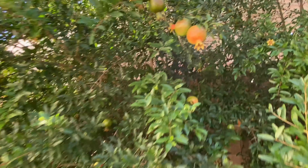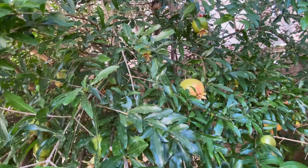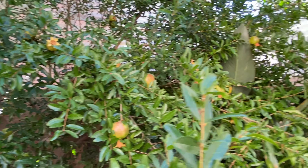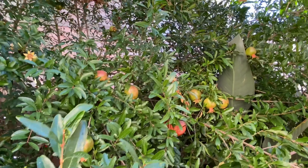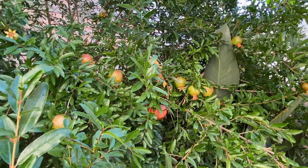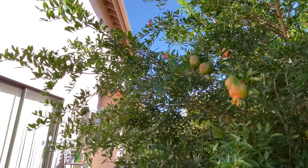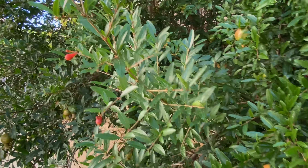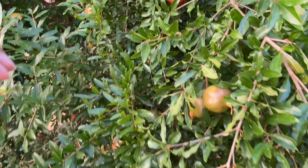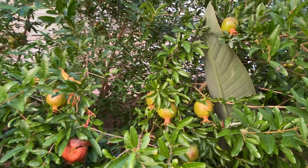Alright guys, that's it! I just wanted to share what they have in their garden — fruits and vegetables. I'm so excited! Thank you guys so much for watching, I hope you enjoyed this video. This is my vlog for today. If you haven't subscribed to my channel, please subscribe and hit the like button. Thank you so much and have a wonderful day — I'll see you again next time in my next vlog!